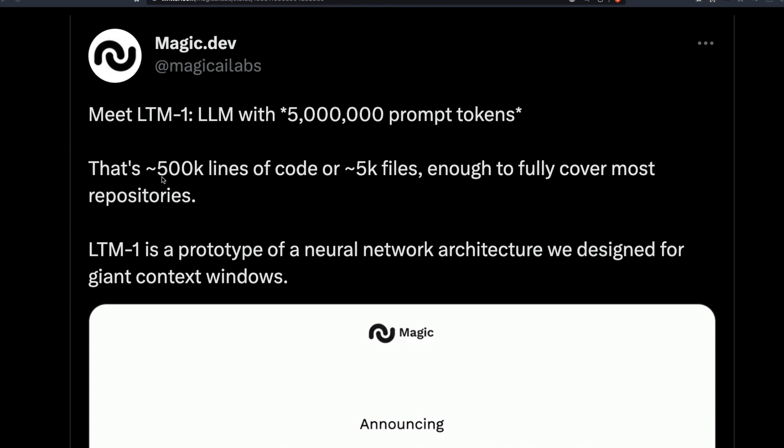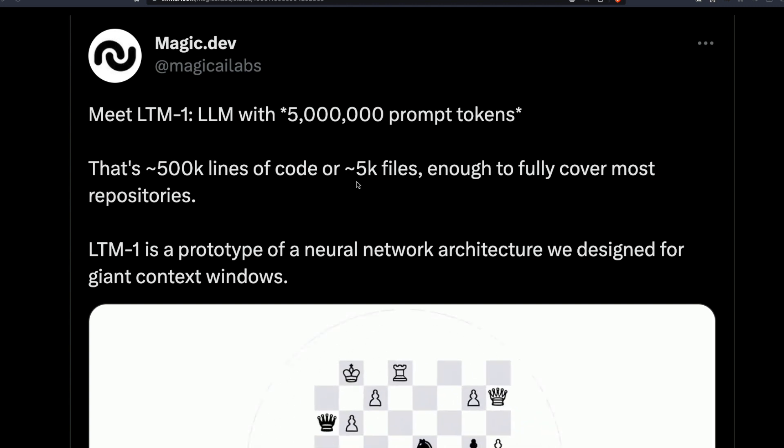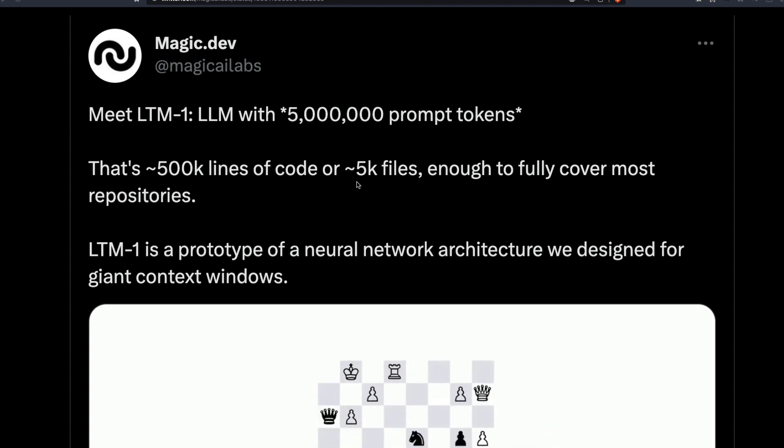What is five million tokens? That's approximately 500,000 lines of code or 5,000 files — that's almost like an entire repository of a project. If you want a coding assistant for your company, you can feed in everything and get a coding assistant. And that's exactly what this company is building.